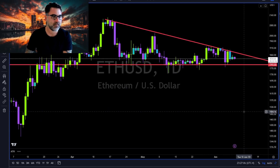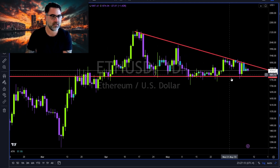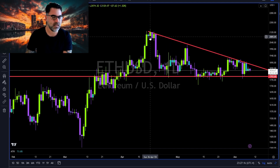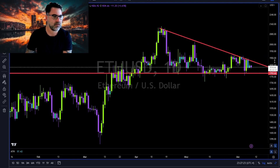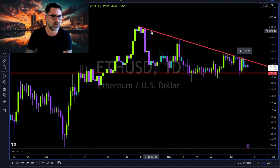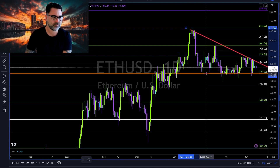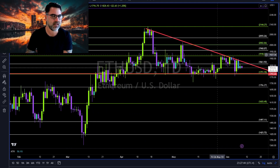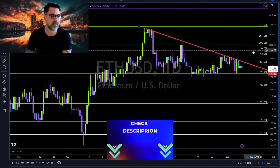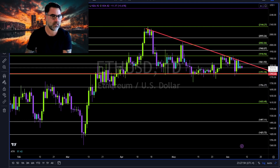Ethereum: all we need are trend lines, and that's it. Since April, the price range is getting tighter and tighter. We need to be prepared for both sides — long continuation above this red trend line, short below this one. Using Fibonacci swing low to swing high: above the trend line we are going to 1920 and 1960 and all levels to the upside; below 1790 we are going to all levels to the downside.